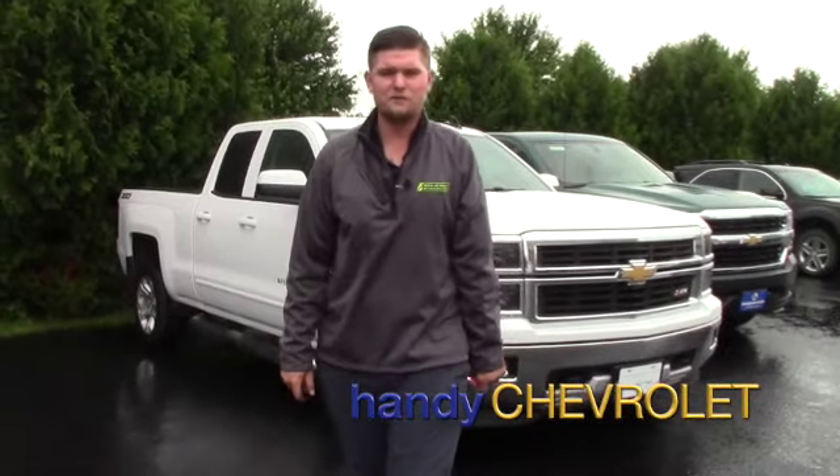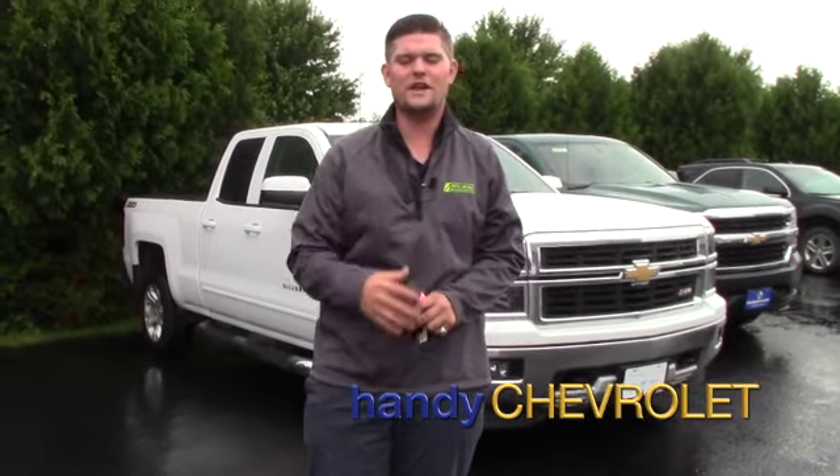Hey Jason, it's Matt from Handy Chevrolet. I want to thank you for coordinating back and forth with me over email and figuring out something that will work for you.